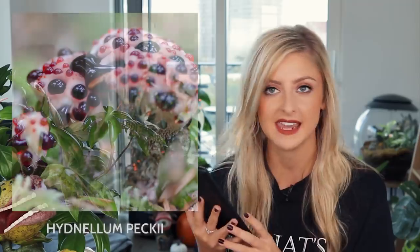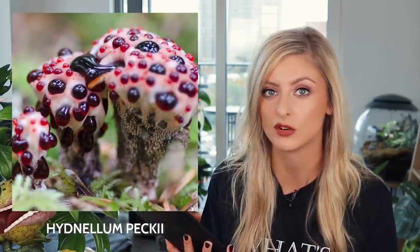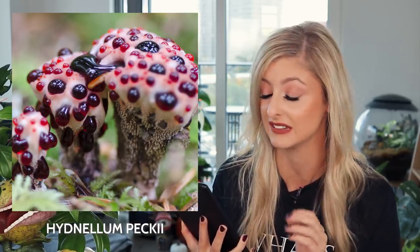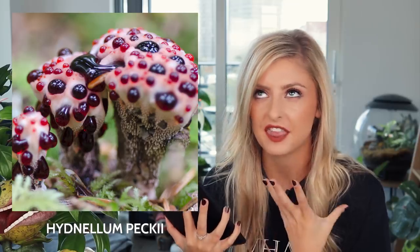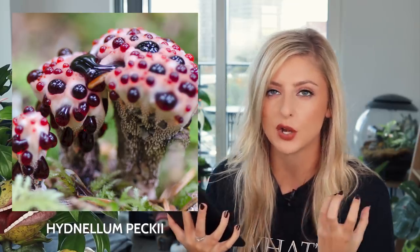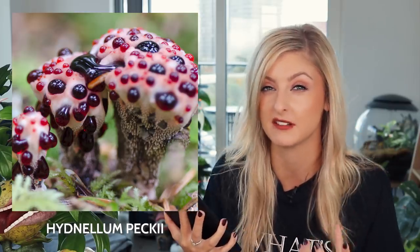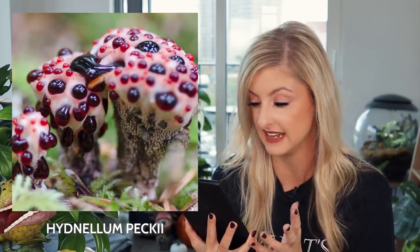I'm going to start with fungi because there is a lot of weird fungi — seriously, it blows my mind a little bit. My first fungus on our list is none other than Hydnellum peckii. This fungus is also known as the bleeding tooth fungus, and you can probably see why. It looks a little bit grim. It has thick red fluid that kind of oozes up through the tooth and creates the appearance of blood.